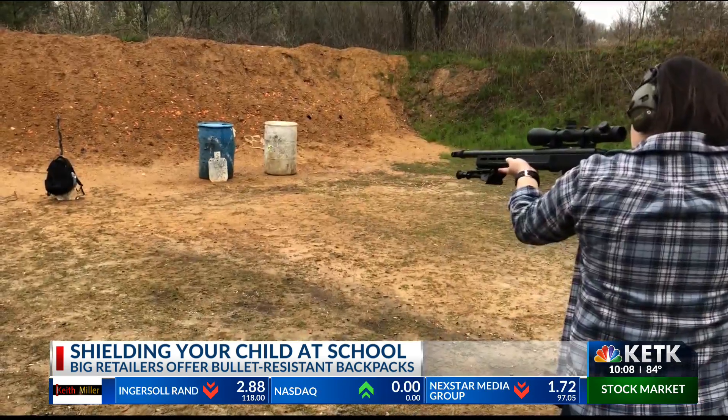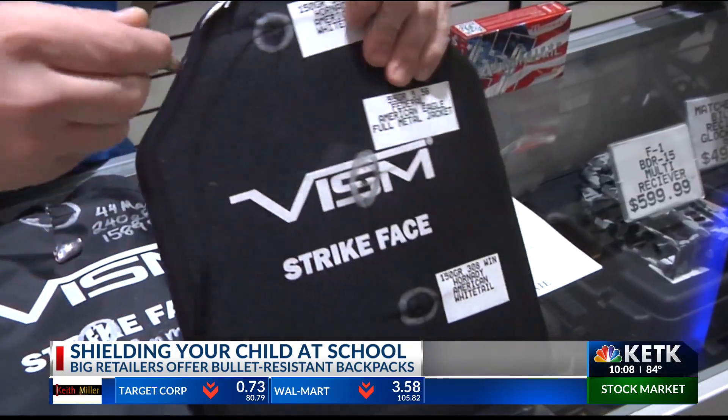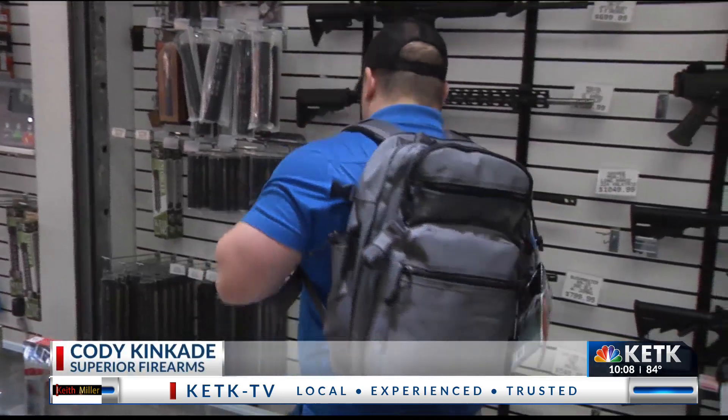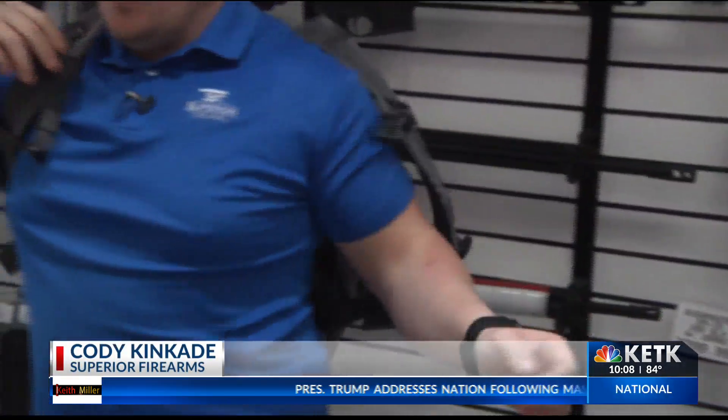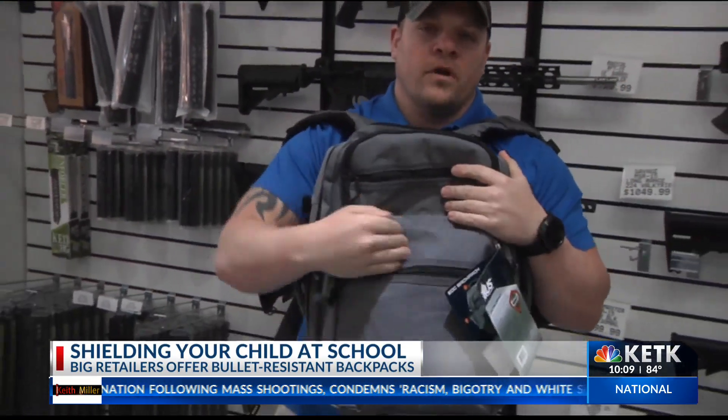That's why Superior Firearms in Tyler offers even more protection: bullet-resistant panels that fit inside backpacks. You put it on your back and it can defeat a threat from the back. For any odd reason that you have to go toward the fight, you can defeat a threat from the front as well.